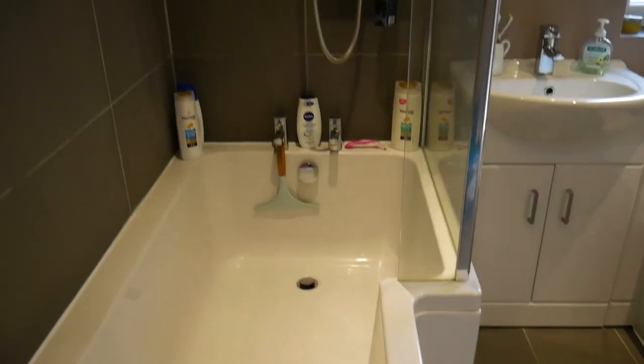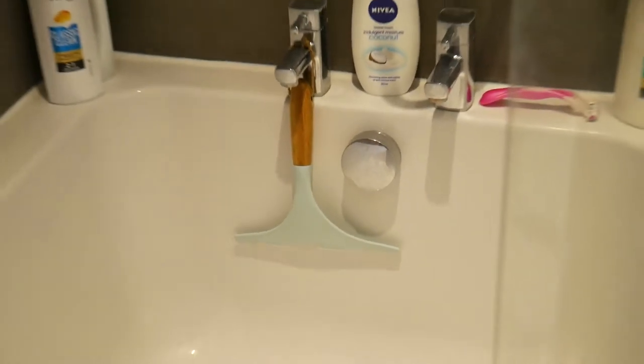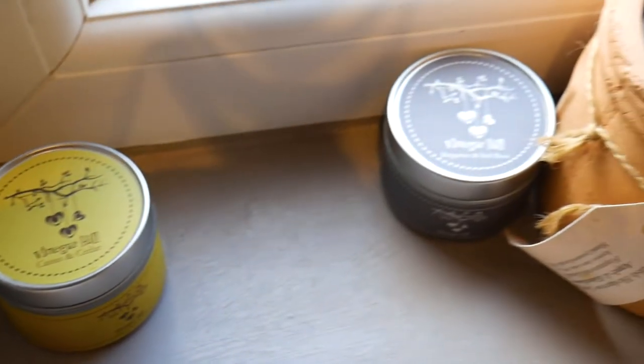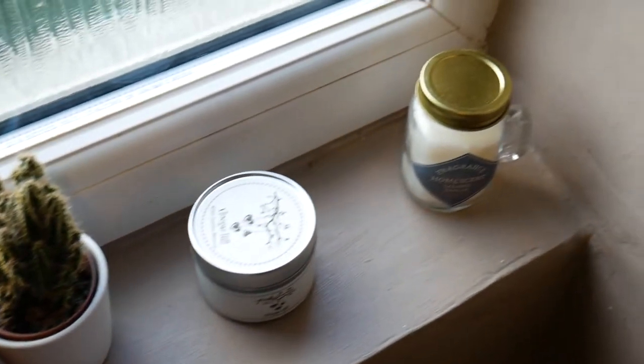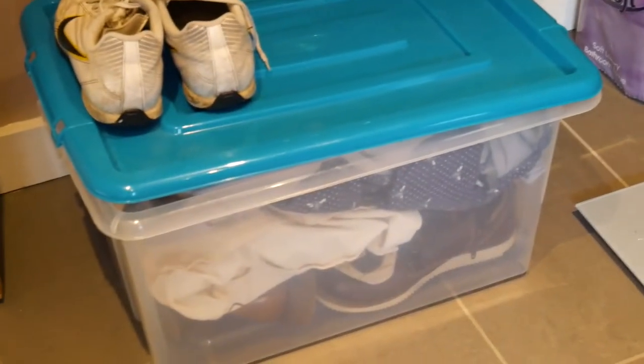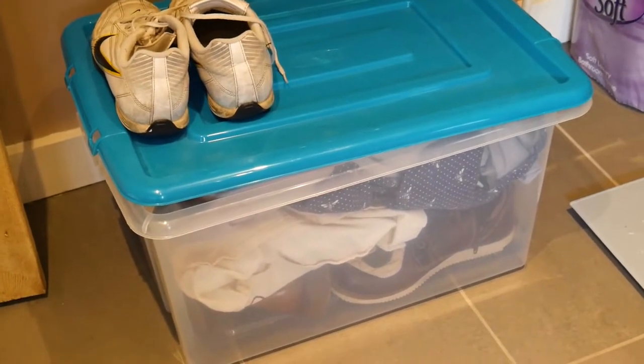So this is the bathroom. It's got some nice exposed brickwork going on, some nice lights. I mean, to be honest, it's a bathroom — we've got candles, a shower, toilet and sink. I guess I'm not doing it justice. It is a really nice bathroom, but you know, it's a bathroom.